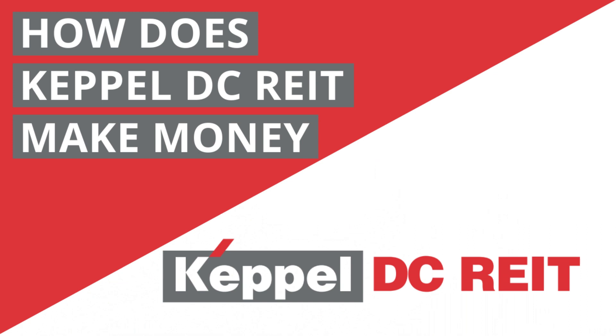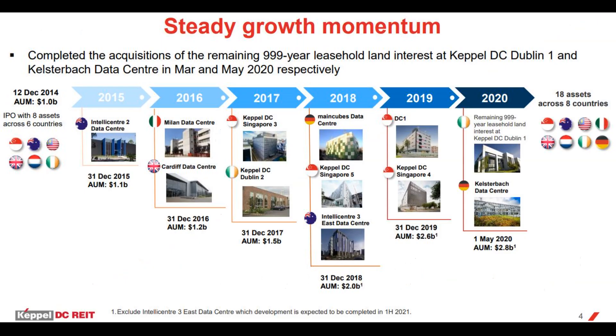Welcome to another video of Just Being Earnest. In today's video, I'm going to share with you how CapitaLand DC REIT makes money. If you've always wanted to invest in a data center REIT like CapitaLand DC REIT, which is the first and only pure data center REIT on the SGX stock market, then be sure to continue watching. Please give a like and subscribe to my channel.